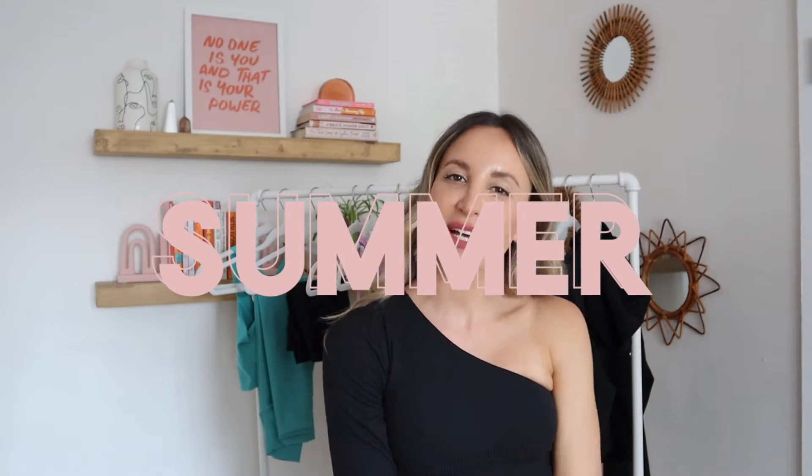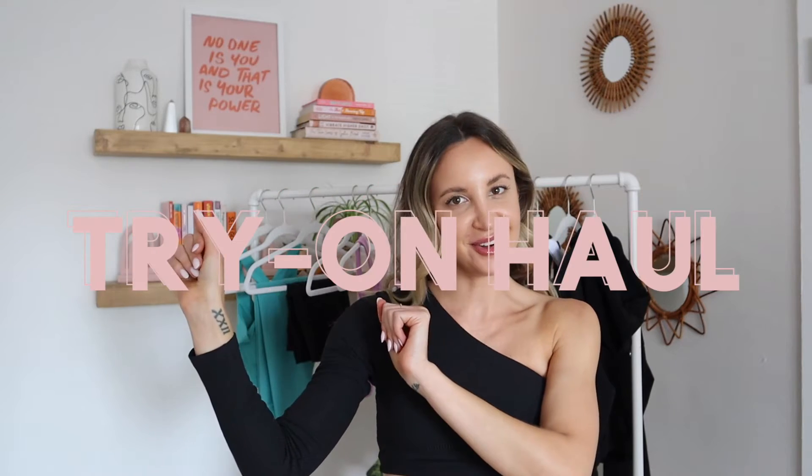I'm completely obsessed with pieces like this top, but more on that later. I've left all links to everything I'm showing you in the description box below, as well as my personal sizing to give you an idea of fit. Without further ado, let's get into today's Alo Yoga Summer 2021 try-on haul!